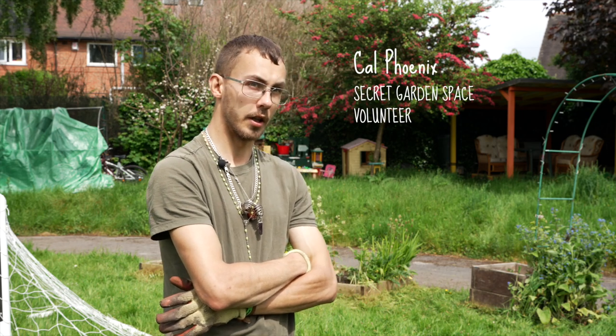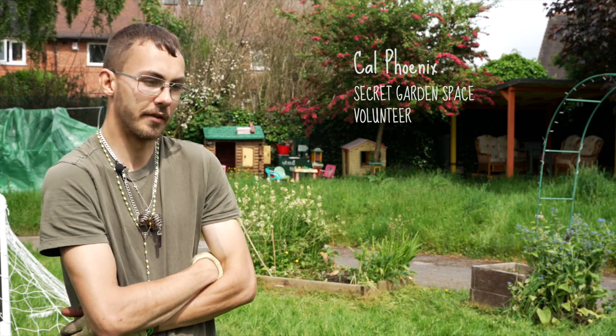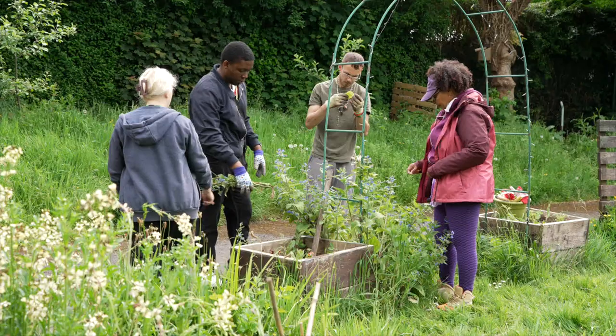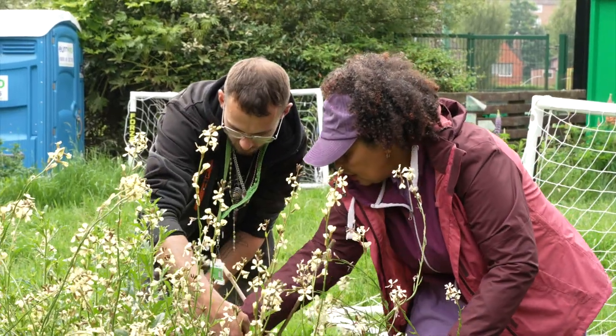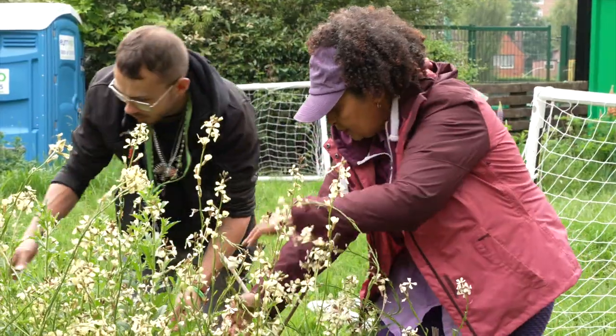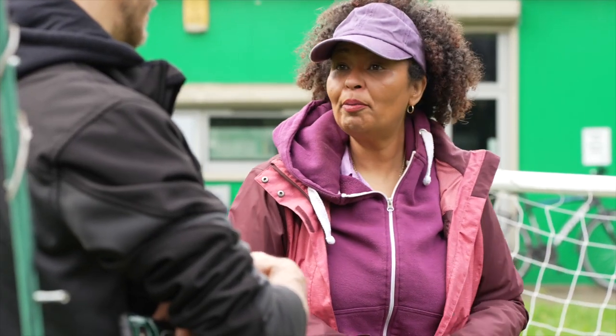I struggle with mental health and I just come here for a chat. I do a bit of gardening but you don't have to garden — it's for the community. I don't get out very much and I've been pretty much isolated. I really enjoy it because I get to come outside and spend time gardening and feeling useful, so I'm getting some social interaction without it being overwhelming.